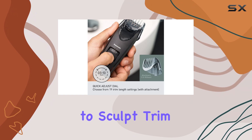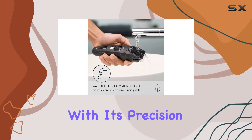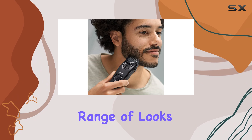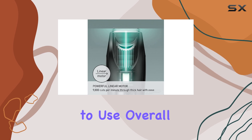Whether you're looking to sculpt, trim, or style your beard, mustache, or head hair, this trimmer has you covered. With its precision settings and high-performance motor, you can achieve a wide range of looks with ease. And with its ergonomic design and easy maintenance, it's a pleasure to use.